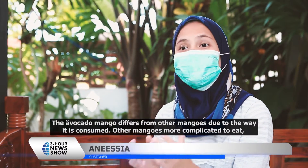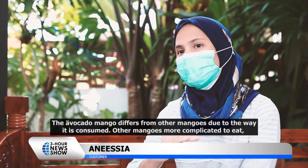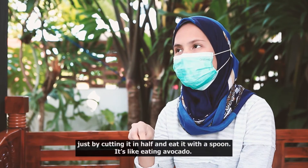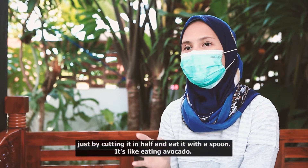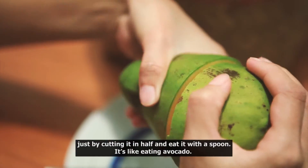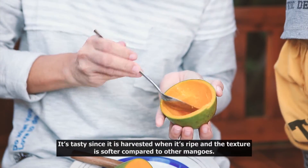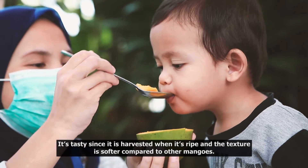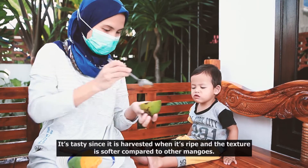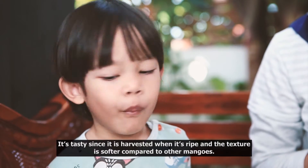Mangga alpukat ini cara makannya berbeda dari mangga-mangga yang lainnya. Kalau yang lainnya kita lebih ribet, harus dikupas dulu, terus dipotong kecil-kecil, taruh di piring, dan makannya harus pakai tusuk atau garpu. Tapi kalau ini kita nggak ribet. Cara makannya kayak kita makan alpukat — tinggal kita belah, lintir, ambil sendok, tinggal makan. Kalau rasa sih manis, karena dipetiknya dalam keadaan tua, dan teksturnya jauh lebih lembut dibandingkan mangga gadung atau mangga-mangga yang lain.